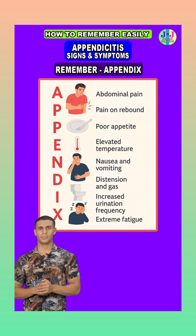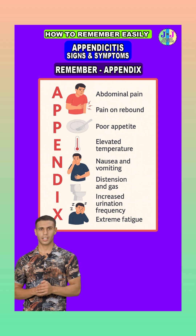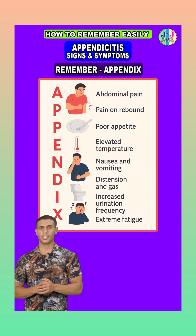P is for poor appetite. Patients often lose their desire to eat. The infection and inflammation suppress digestion, making them feel nauseated and uninterested in food.